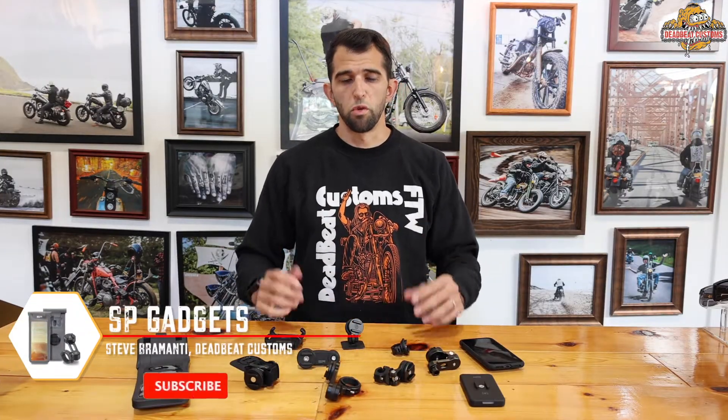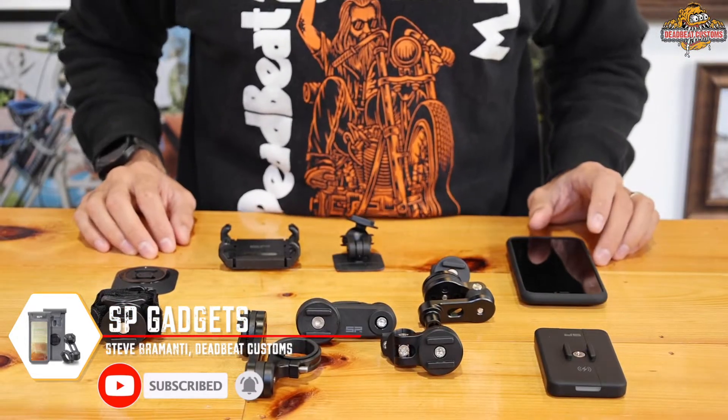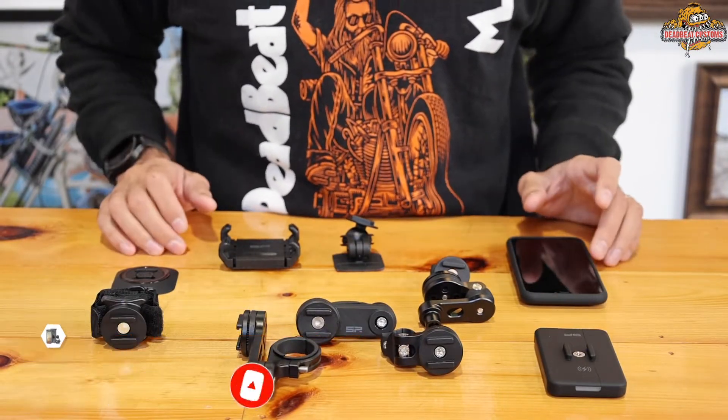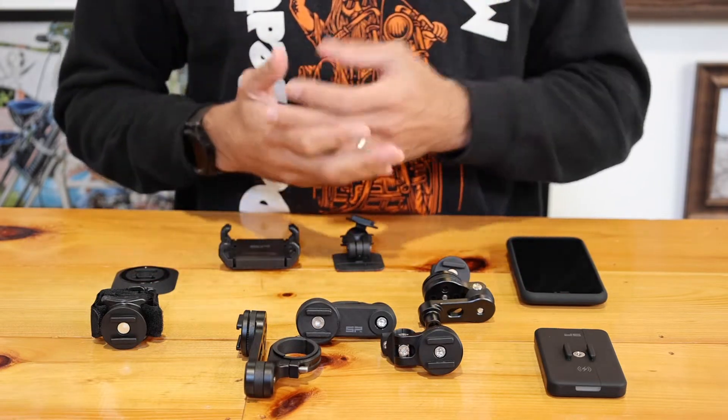What's up guys? Steve here from DeadbeatCustoms.com showing you all the new phone mounts we have available from SP Gadgets. We have the SP Gadget phone system available for all new cell phones — Samsung, Google, iPhones.